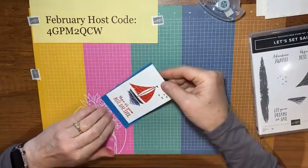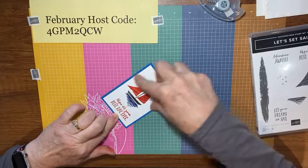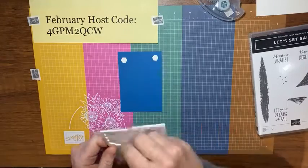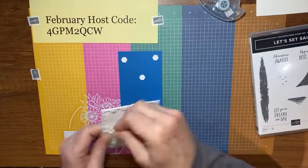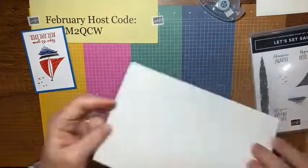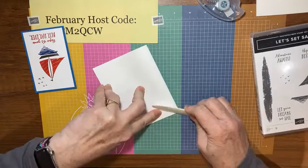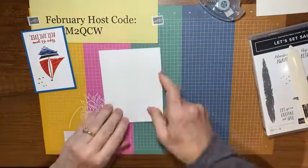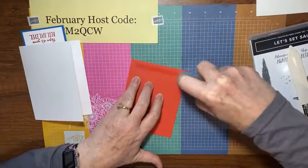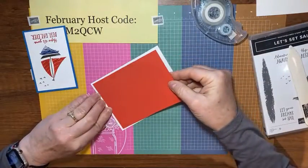I'm going to turn the stamped piece over, put some adhesive on the back, and set it on a piece of Pacific Point cardstock. Then I put some dimensionals on the back of that. But I should have had my card base ready first! I have a card base of Thick Whisper White — a half sheet, 8½ by 5½, scored at 4¼. I use my bone folder to get a crisp edge. Then I have a piece of Poppy Parade at 5¼ by 4 — that's a standard mat size we use all the time — and lay that right on the front of my card.